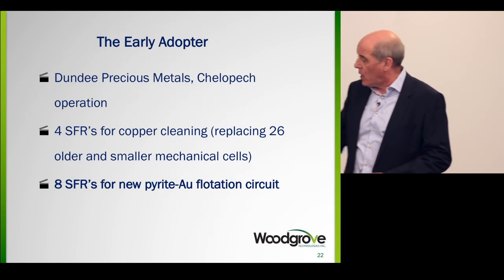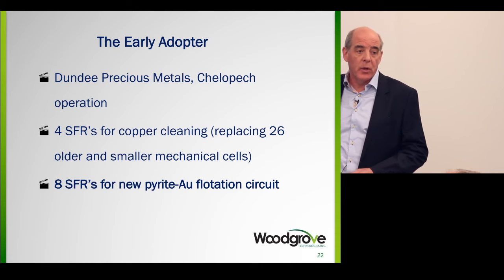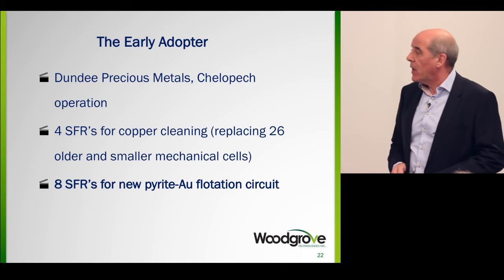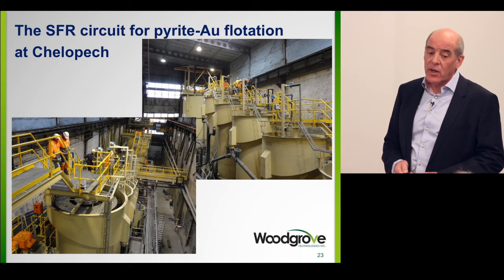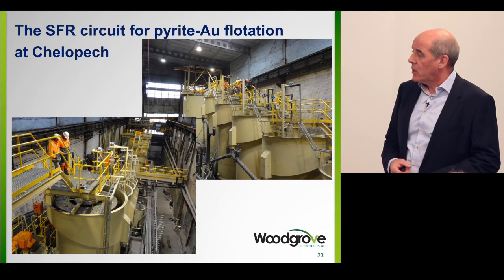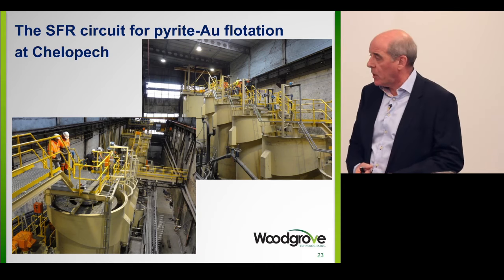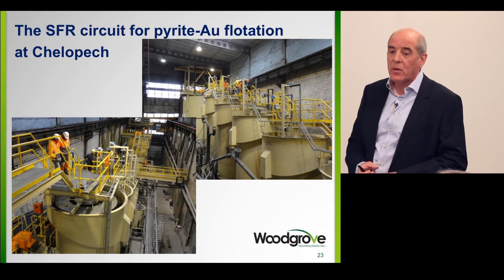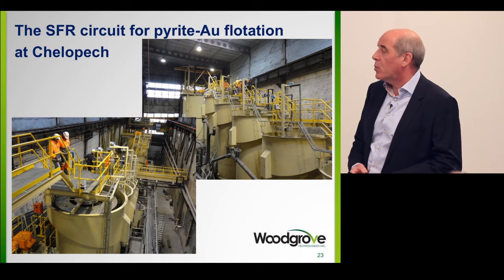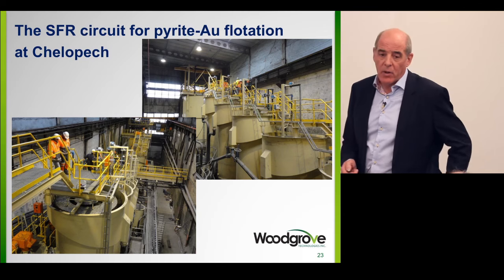We then had the opportunity to install eight SFRs for a new pyrite gold circuit that Dundee installed. That's been running for two years. This is an existing building — long and narrow — where there wasn't enough room for mechanical cells. The SFRs fit into this building, and we have eight units producing a pyrite gold concentrate that they sell for both its sulfur value and gold value.